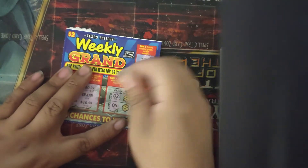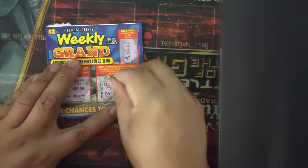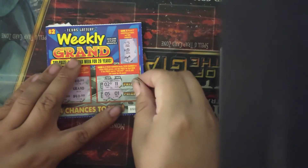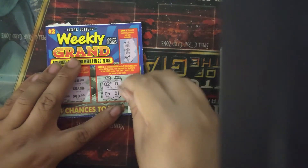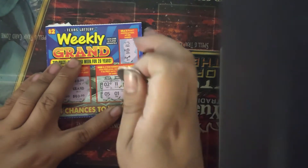The numbers we have are a 2 and a 5. For the first row we can only win with a 1 — it's an 11, no. We need a 4 or lower for the second — it's a 5, close. And for the grand game, we got a free ticket, basically $2.